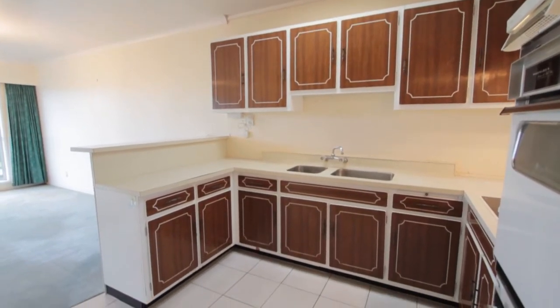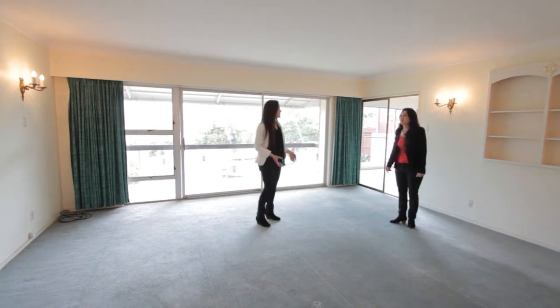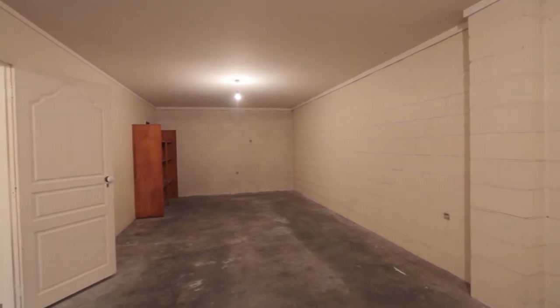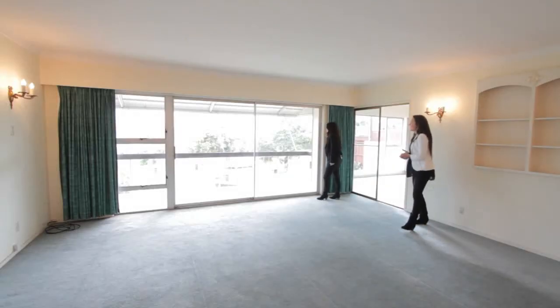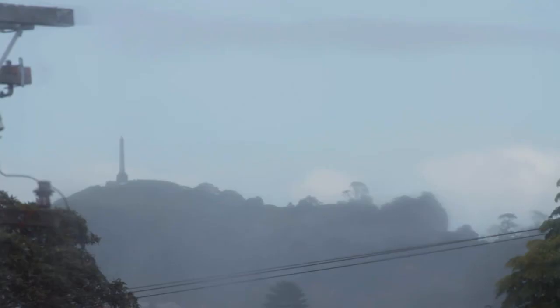It has this big huge double garage — it's actually a tandem garage, but it's huge. You could fit two cars and a workshop. And what a great view — you can even see One Tree Hill from here.